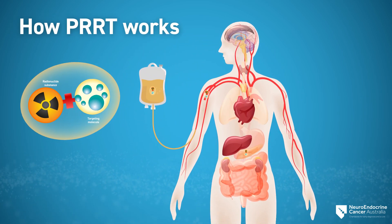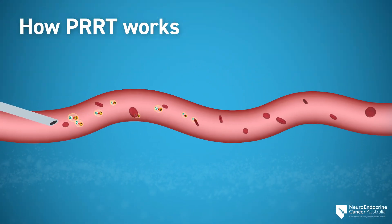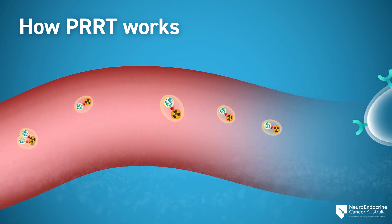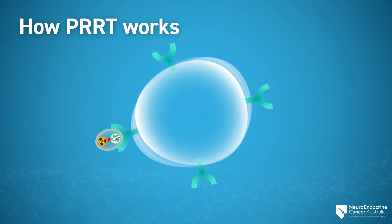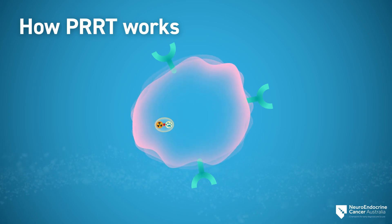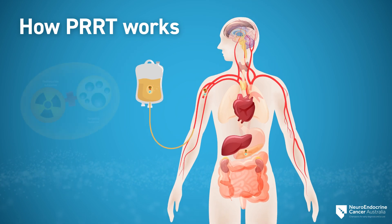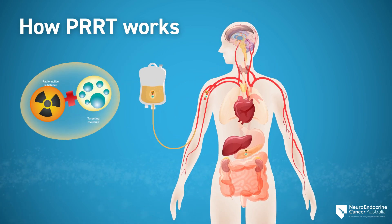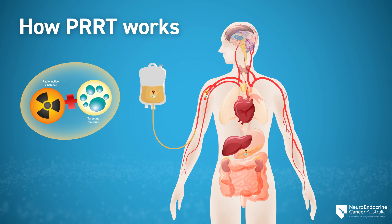Through an infusion into your vein, the radioactive treatment circulates through the body in the bloodstream and attaches to the receptors on the NET cell. This allows the radioactive substance to enter and directly damage the cancer cell from the inside. PRRT allows high doses of radiation delivery to specific sites of tumors wherever they have spread throughout the body, without damaging surrounding healthy cells.